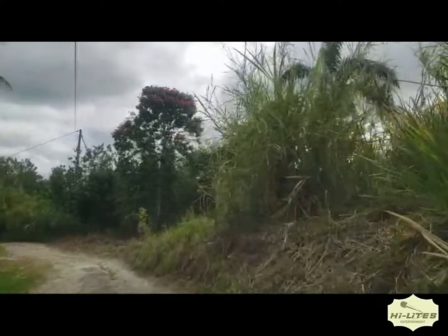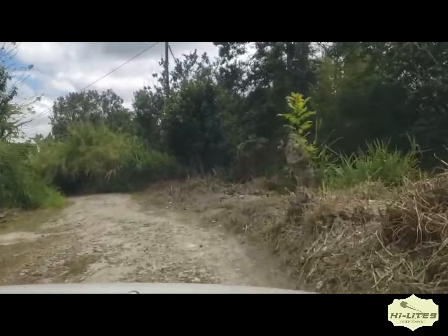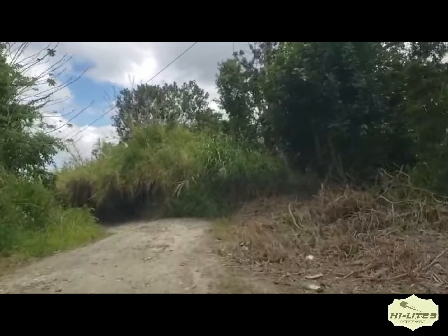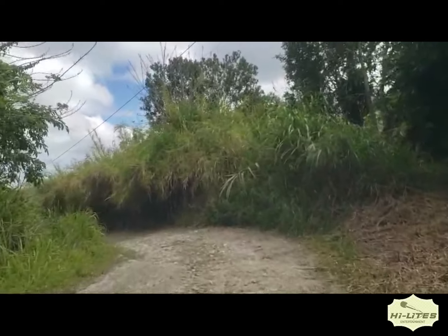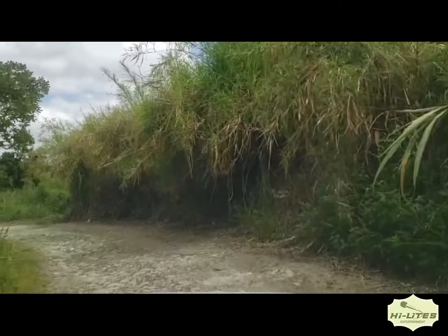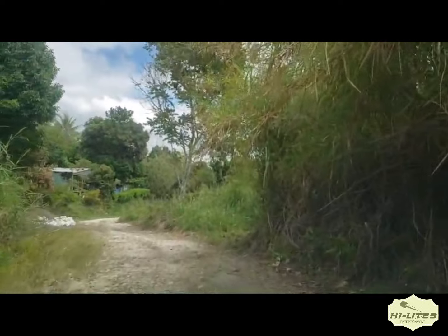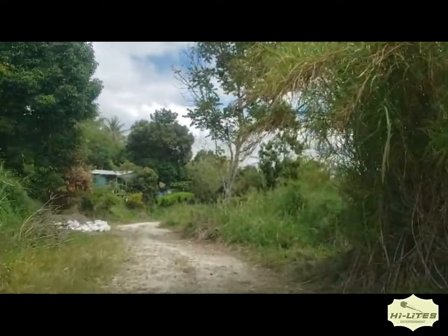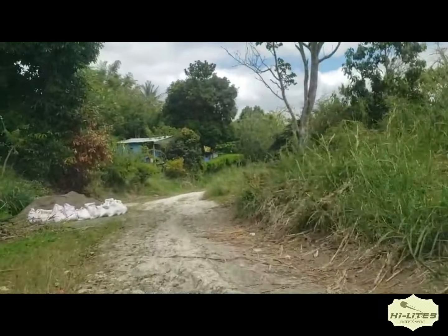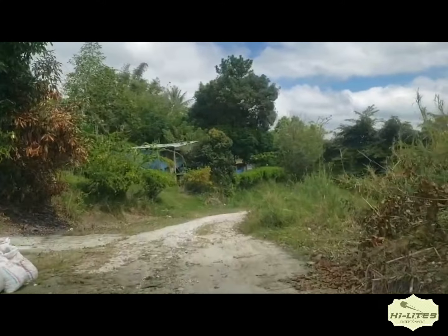Taxis do not go through this community — let me repeat that: taxis do not go through this community. So persons who do not own a motor vehicle will have to walk miles to get to the main road or major thoroughfare just to get a motor vehicle to go to either Gayle or Highgate. And to make matters worse, we have children living in this space who will have to walk that journey just to get to the major thoroughfare so they can get transportation to school.